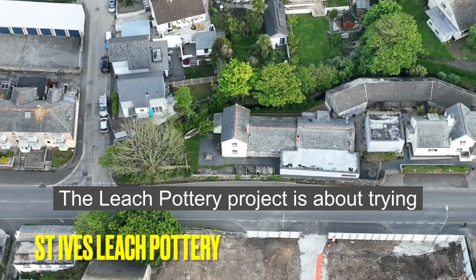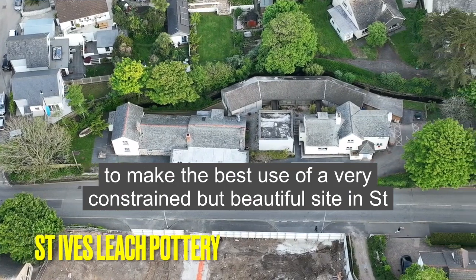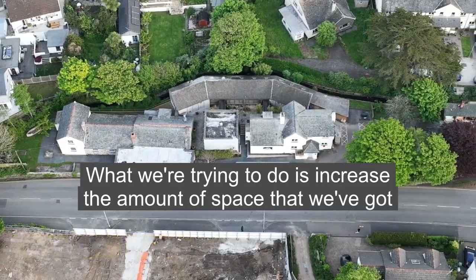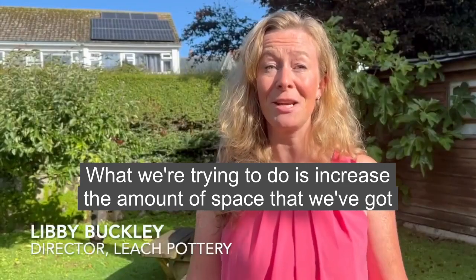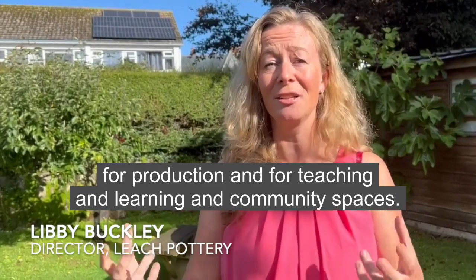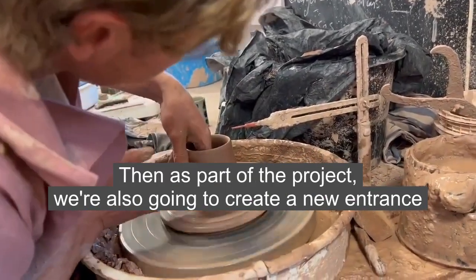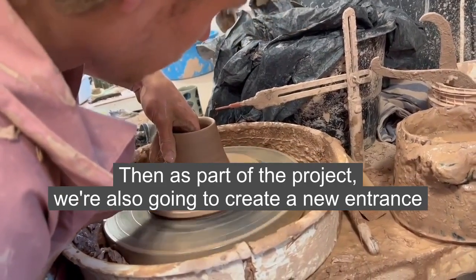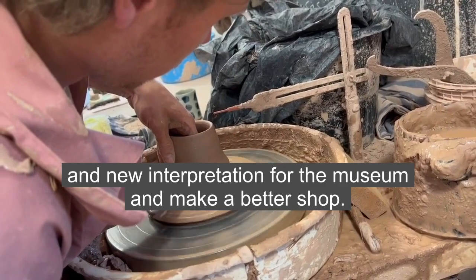The Leech Pottery project is about trying to make the best use of a very constrained but beautiful site in St Ives. What we're trying to do is increase the amount of space we've got for production, for teaching and learning, and community spaces. As part of the project, we're also going to create a new entrance and new interpretation for the museum, and make a better shop.